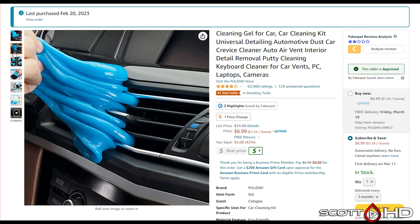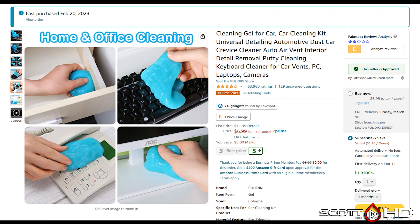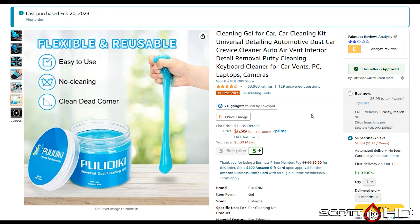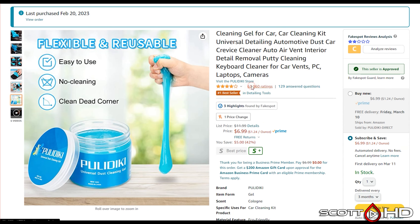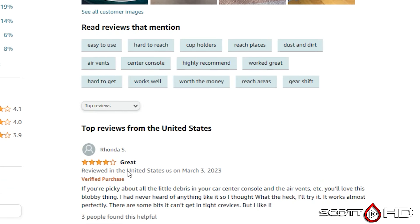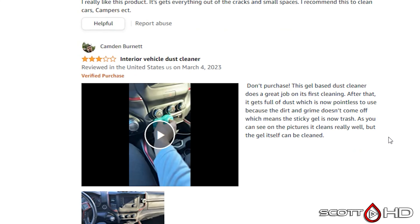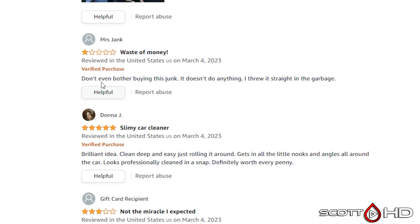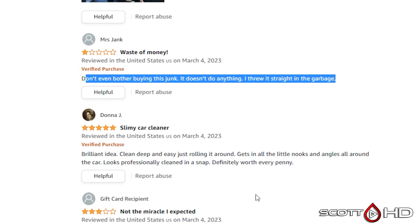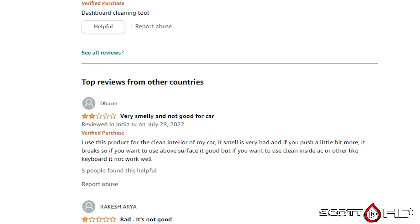First up is this cleaning gel called Pull-a-Dickie — dirty minds think alike. It has 64,000 reviews, 4.1 out of 5 stars. Looking at the most recent reviews, a lot of people said it doesn't work, just works okay, or it's not the miracle they expected based on what other reviewers said. Let's find out.